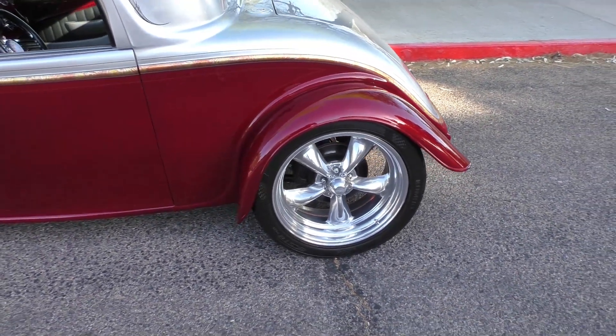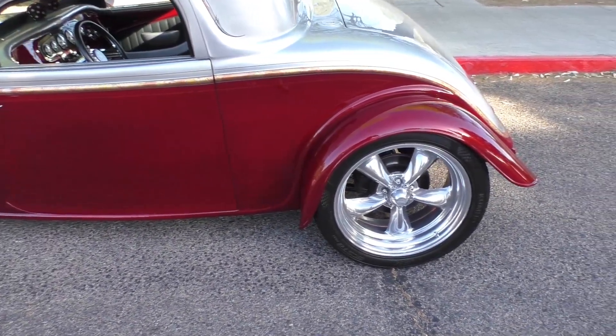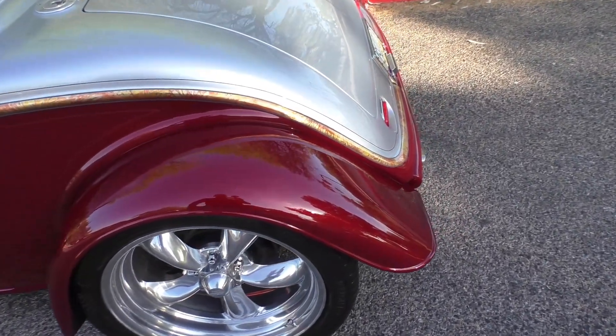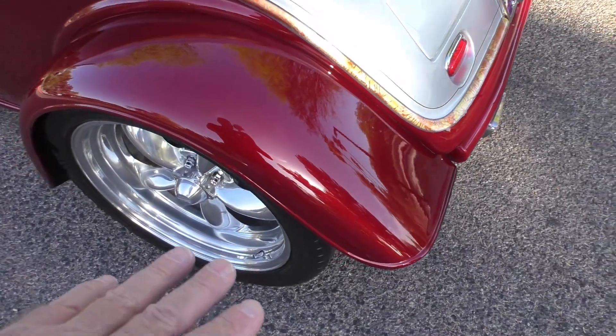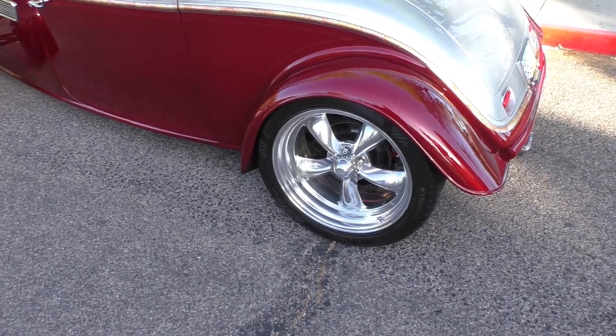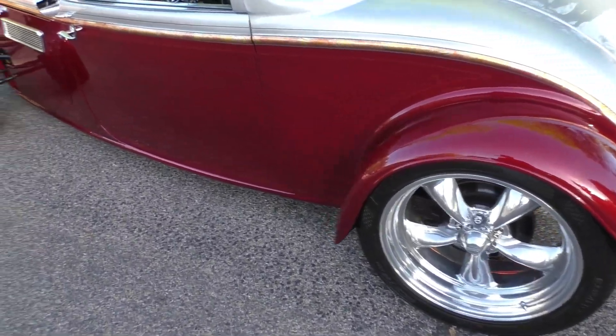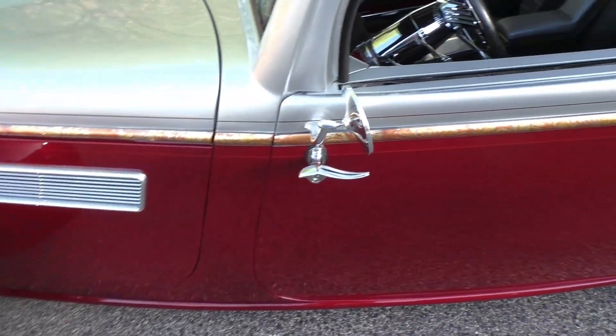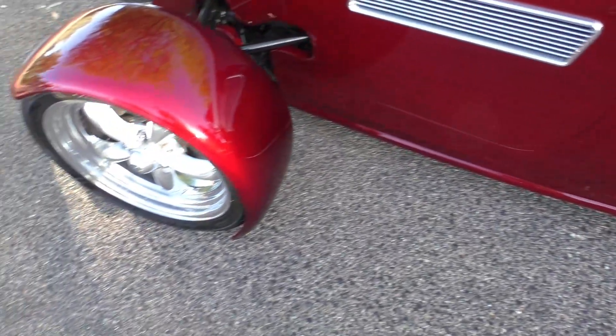It has 20-inch American Racing wheels on the rear — polished — and 18s on the front, with Kumo speed-rated tires that are recent within the last couple of years. The fenders are nicely bobbed with a nice fit. It's got a high-boy look but without the running boards. They sit low, they handle — they're fun, like a go-kart on wheels.